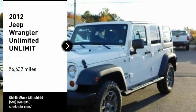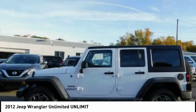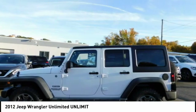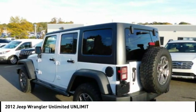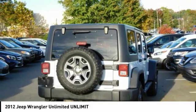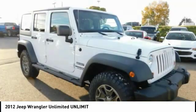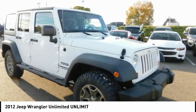Looking for the right vehicle? Check out the 2012 Jeep Wrangler Unlimited. The Jeep Wrangler Unlimited is an on and off road capable vehicle that was made for you to enjoy. Stylish, rugged and comfortable — all traits of the Wrangler that let you decide where you want to go and how you want to get there.